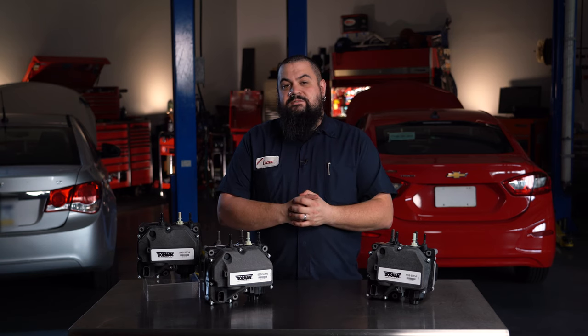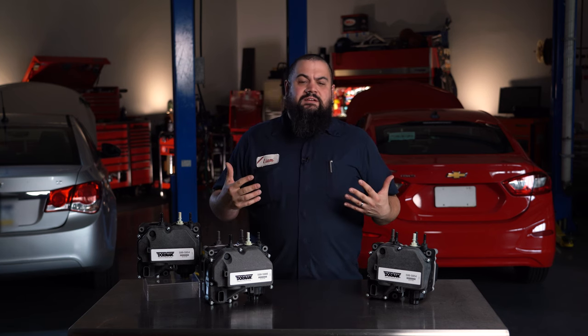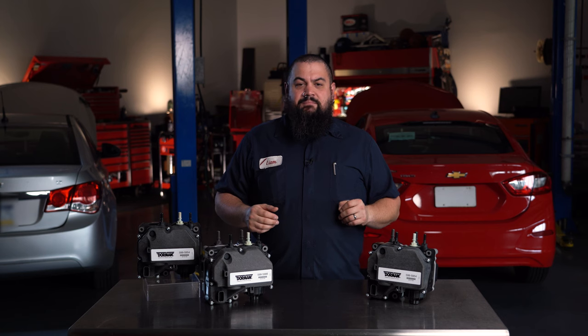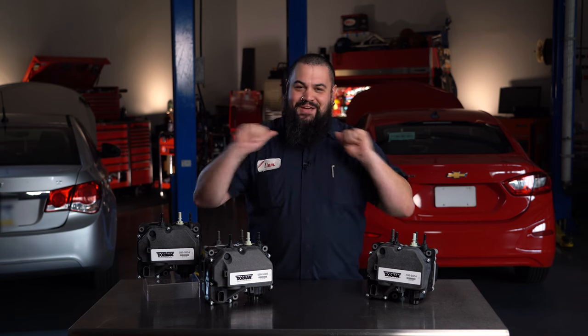We hope you like this new solution for replacing failed DEF modules, and remember if you need anything at all the Dorman technical support team is always handy to help. Thanks for checking out our video on our reman DEF modules. I'm Lem and I'm out of here.